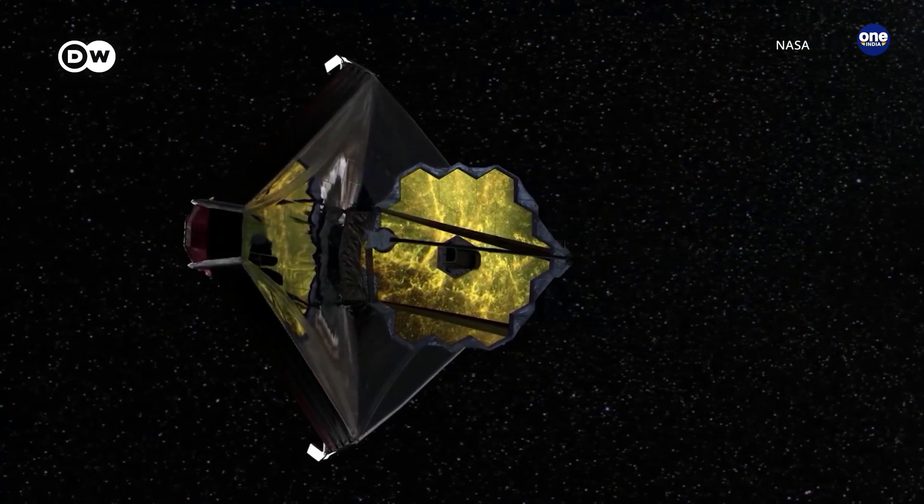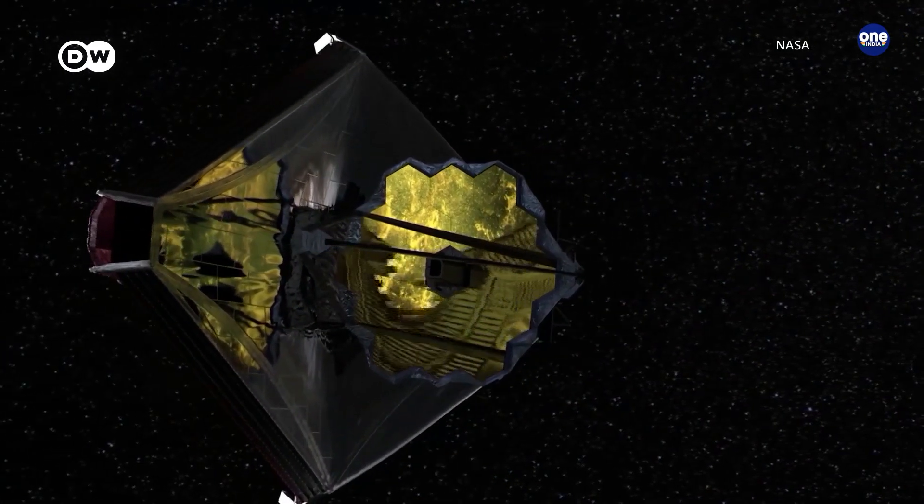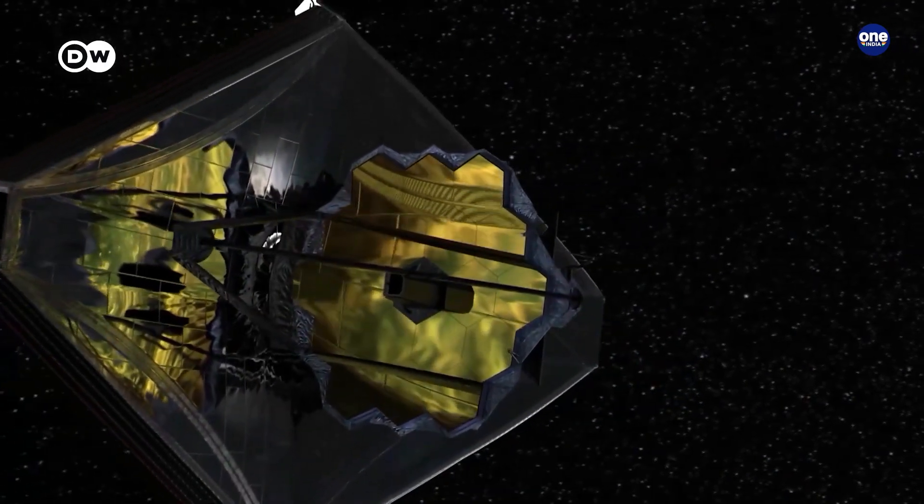For months now, the James Webb Space Telescope has been revealing the wonders of the universe in unprecedented ways. And this is just the beginning.